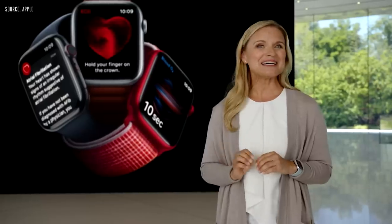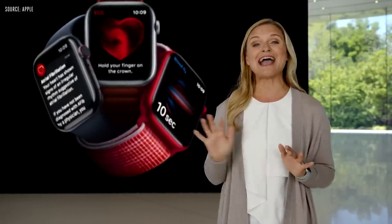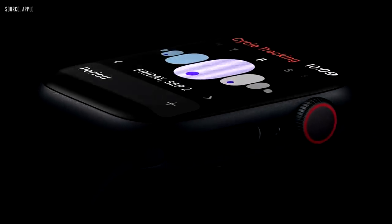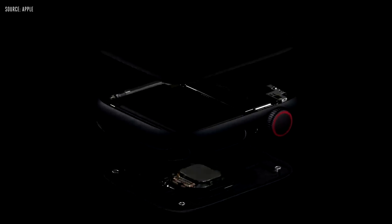Series 8 brings even more features for health, safety, and connectivity. This year we're introducing a suite of advanced cycle tracking features. Utilizing the new temperature sensor in Apple Watch Series 8, you can now receive a retrospective estimate of when you ovulated.